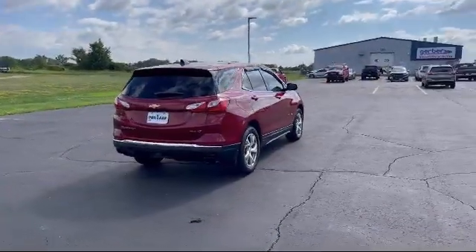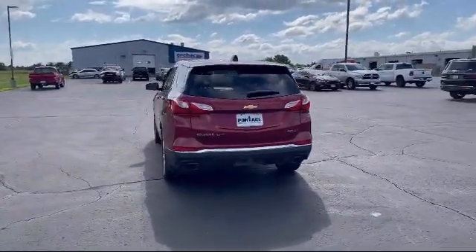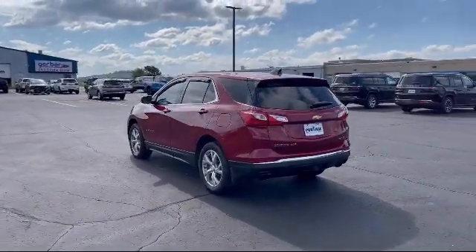powerful and efficient turbocharged engine, leather steering wheel with auto tilt-away, cross-traffic alert, Bluetooth smartphone integration, and has less than 75,000 miles on the odometer.